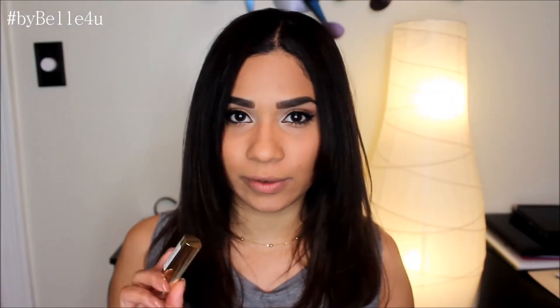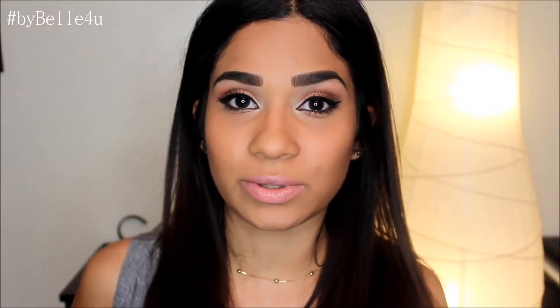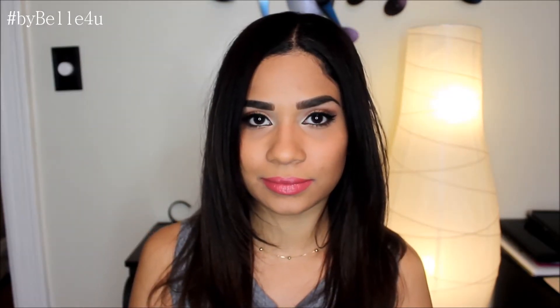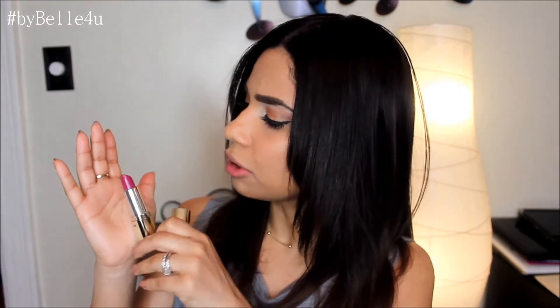I'm going to start first with Milani since I only have three of their lipsticks. The first one is number 26, Nude Cream — just a nudie pink color. The next one is called Plum Rose, number 17, which is more of a pink berry color. And the last one is called Uptown Mauve, number 20, which is more of a purple berry color.